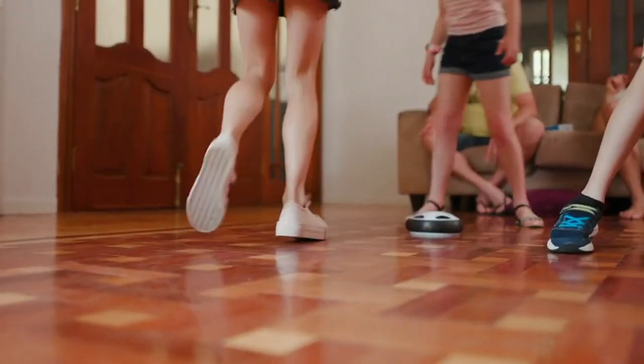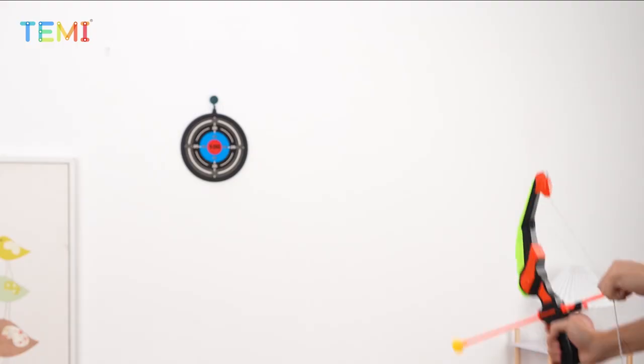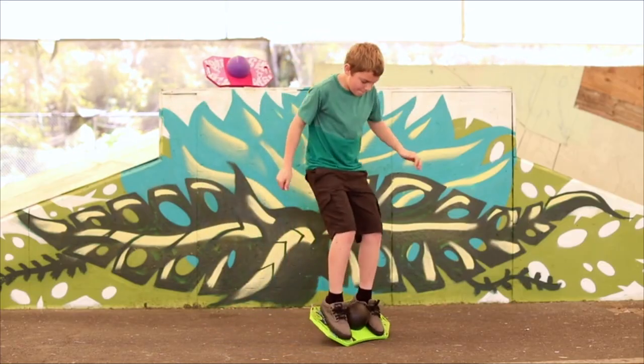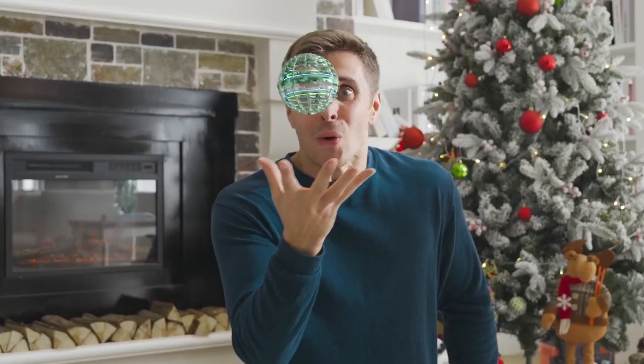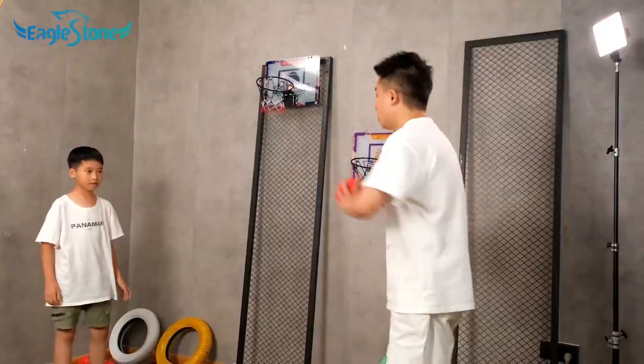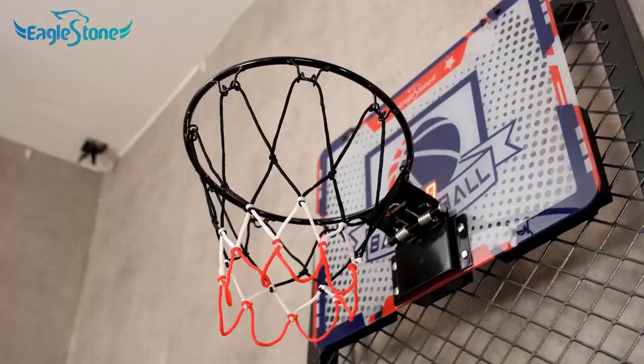So these are the best sports and outdoor play toys for 8-year-olds on Amazon. I hope you enjoyed this video and found it helpful. If you're interested in any of the toys featured, you can find the affiliate links in the description below. Thank you for watching, and I'll see you in the next one — bye!